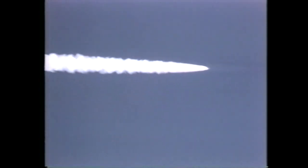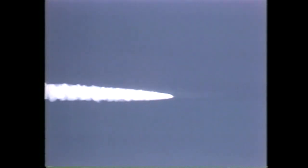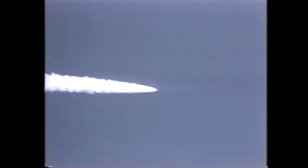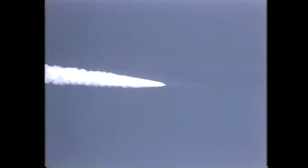Now proceeding as pre-planned on three good engines. One minute 45 seconds — a brand new over Maryland, Alan now coming to the last traces of the Earth's atmosphere. Columbia now 19 nautical miles in altitude, 18 nautical miles downrange.